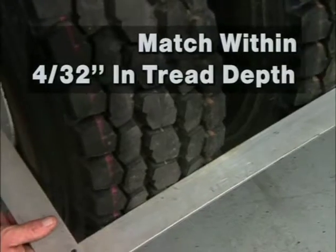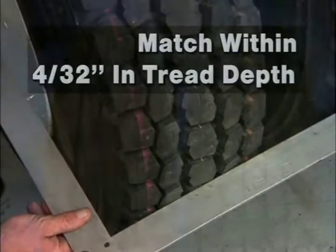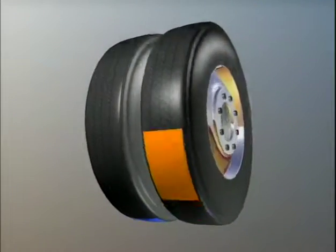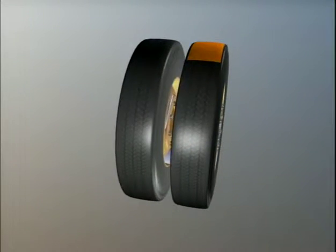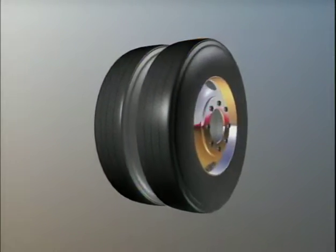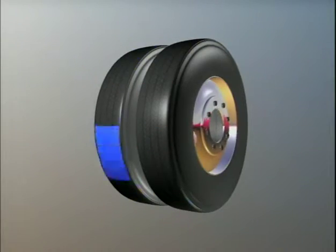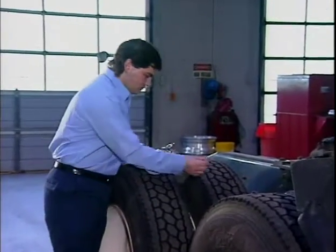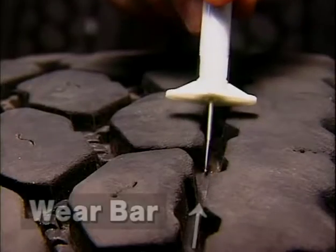That's about 4/32 of an inch in tread depth. If both tires on a dual assembly have flat spots, it may help minimize ride disturbance and irregular wear to clock the tires with flat spots approximately 180 degrees apart. Also, check the tread depth on each tire on the vehicle. As you do this, avoid wear bars.